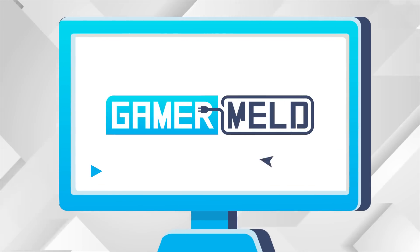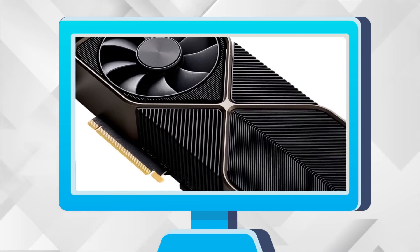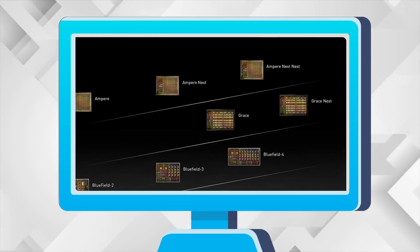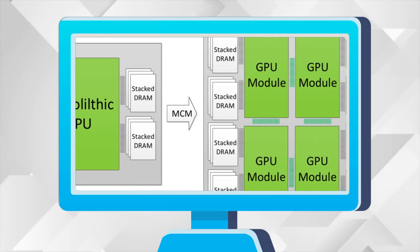Welcome everyone to Gamer Melt! Today we have some really big stuff, starting with the 3090Ti being better than we thought, RTX 4070 pricing leaks, Nvidia's RTX 40 specs confirmed, and the first MCM gaming GPU is here.